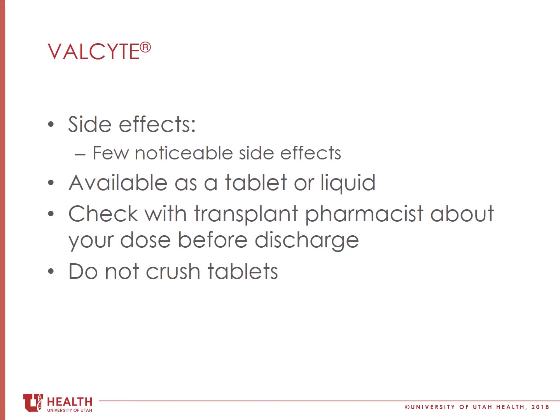The tablet should not be crushed. If you are having trouble swallowing the tablets, please let your transplant team know so that we can get you the liquid form instead.